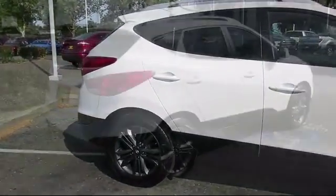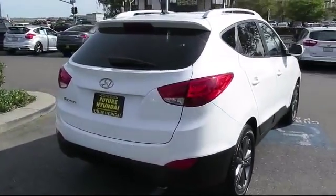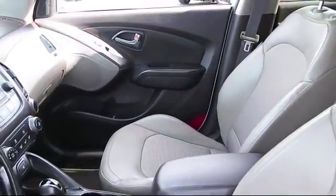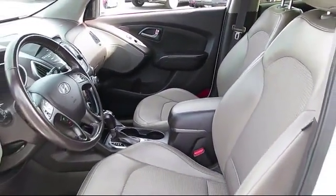roof rack, heated front seats, steering wheel controls, only one previous owner, alloy wheels, air conditioning, traction control, power windows, side airbags, and has less than 25,000 miles on the odometer.